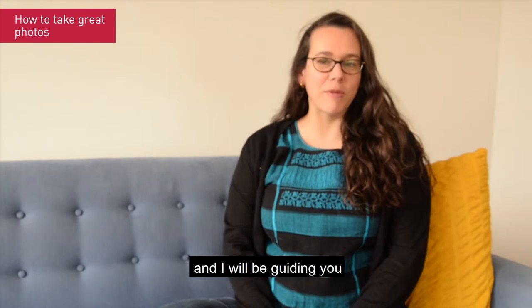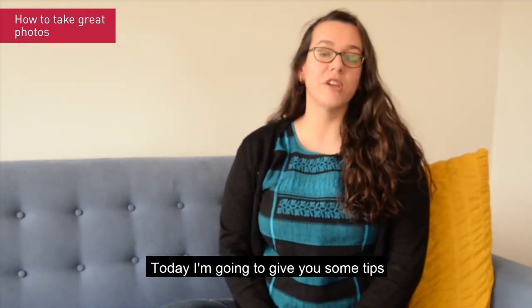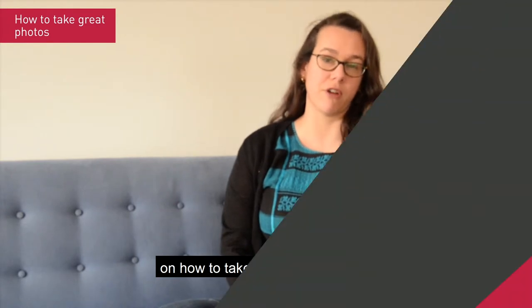Hi, my name is Andrea Bertel and I will be guiding you through the Southern Voice Tutorial. Today I'm going to give you some tips on how to take better photographs.